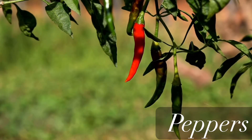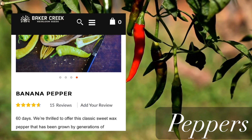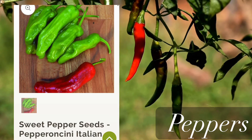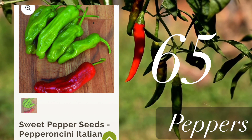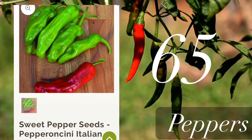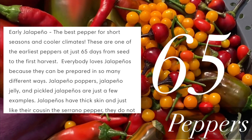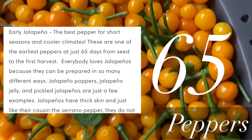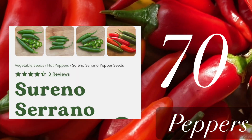Now let's talk about peppers — sweet peppers first. Banana pepper is the fastest maturing one, coming in just 60 days. Another one is pepperoncini at 65 days. These are delicious sweet peppers, great for pickling. For hot peppers, the fastest is jalapeño at just 65 days. The next one is serrano, which is similar to jalapeño but a little hotter, ready in 70 days.